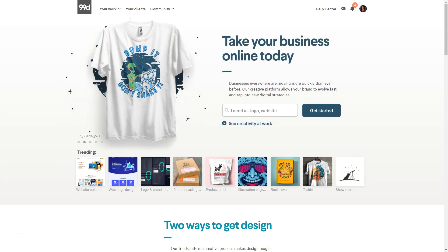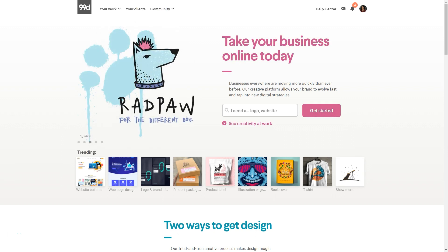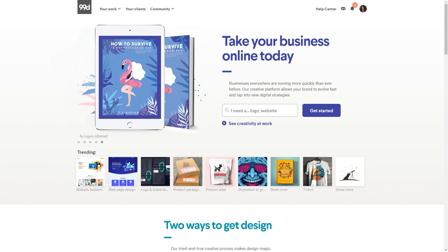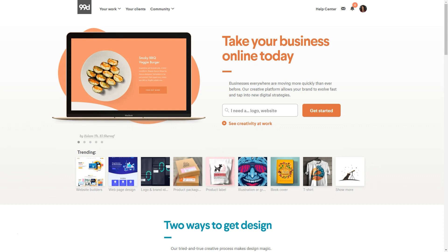I'm going to double back and update you on how I'm using this to grow my web design business in a whole separate video. So when you pull up the 99designs site, you'll see at the top it says: take your business online today. Businesses everywhere are moving more quickly than ever, and their platform helps connect these businesses with designers.